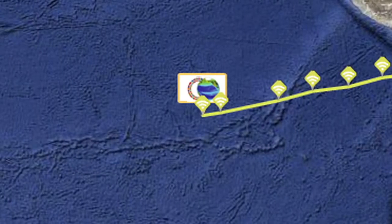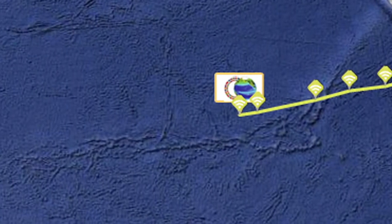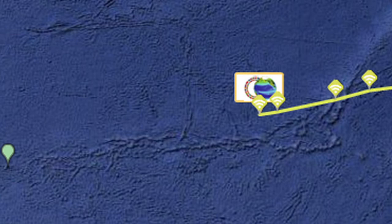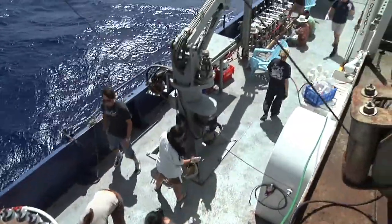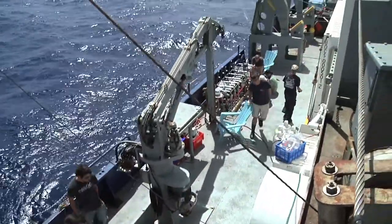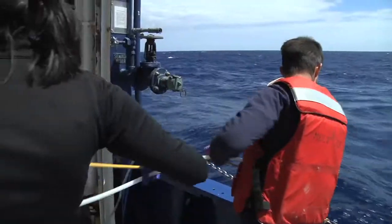We're on station four now, which is halfway between the coast of Chile and Easter Island. We've also reached the halfway point of our cruise today, so we've learned how to live on board, we've learned how to work together, and that's important because out here it's a very different system than what we were looking at inshore.